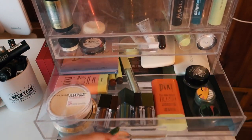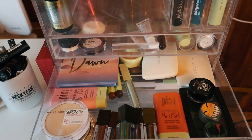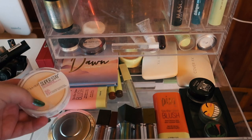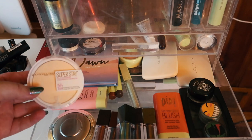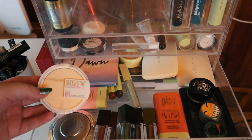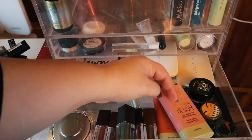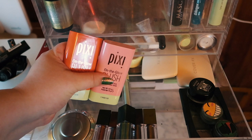Okay, drawer number two is a hot mess. First things first — I finished my Rimmel Stay Matte powder, so I brought in this Maybelline Super Stay. The Pixie cream blushes I'm going to move back into my collection for a bit — I've tried them a few times but haven't found a way to make them look good with foundation.